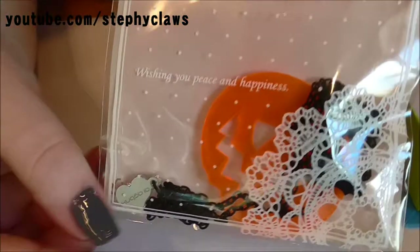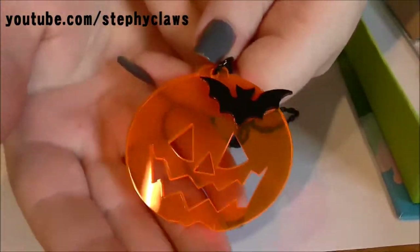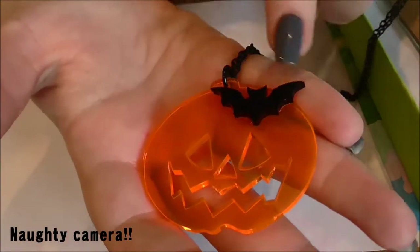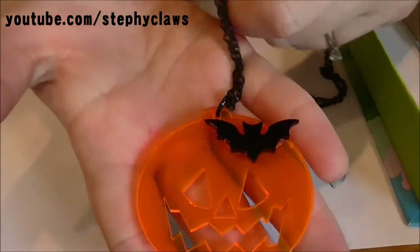Next I have this bag and I can see this is a pumpkin. Whoa, this is a long chain - a very long chain, like a 24-inch maybe chain at a guess. It's got this lovely little fluorescent pumpkin - it's not showing up as fluorescent on the camera - and a little cute bat. Anyone who knows me knows I love bats.